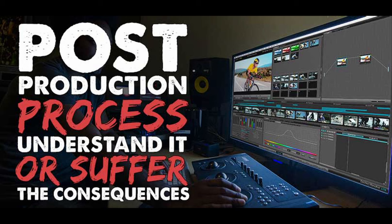Welcome, my Indie Film Hustlers, to another episode of the Indie Film Hustle Podcast. I am your humble host, Alex Ferrari. Now, today's show is sponsored by Videoblocks.